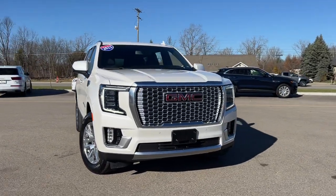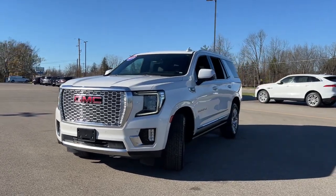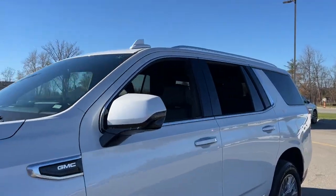Get a feel for the 2022 GMC Yukon. With less than 35,000 miles on the odometer, this vehicle stands out from the rest.